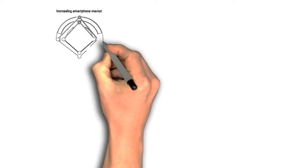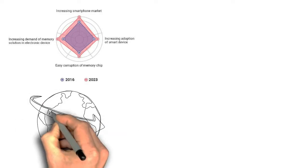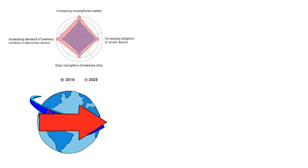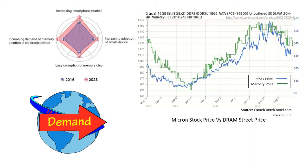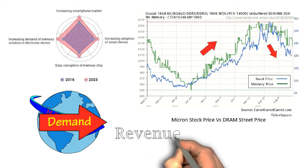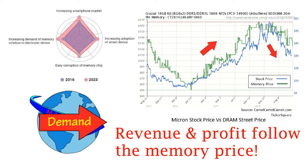Here we can see the factors that increase the demand for chip makers. The demand for technology is increasing due to the increase in population, which makes the global demand go up. Here is the chart showing the movement of Micron's stock price following the global memory price. The stock price goes up if the memory price goes up, and vice versa. This shows that revenue and profit depend on the memory price.